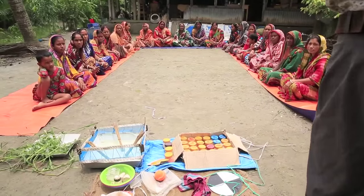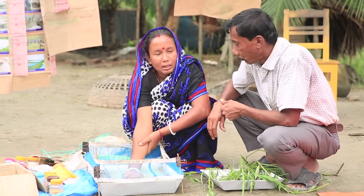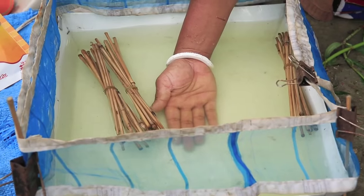The Aquaculture for Income and Nutrition Project, or AIN, has provided practical workshops on fish, shrimp, prawn and vegetable farming to more than 19,000 rural farmers since 2014, nearly a third of whom are women. They in turn pass on these methods to their families and neighbors, thereby improving the overall well-being of their communities.